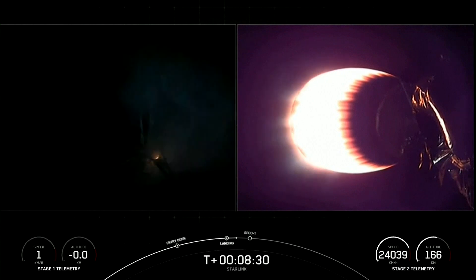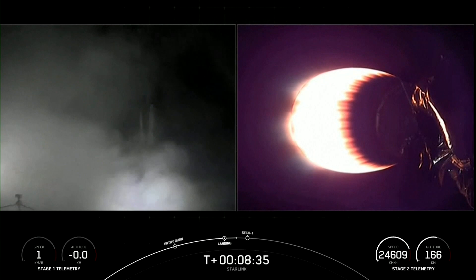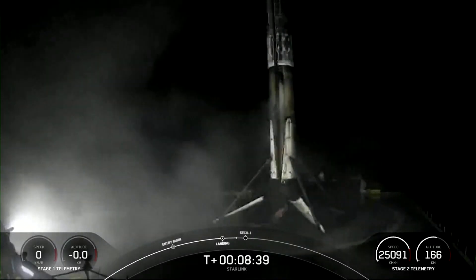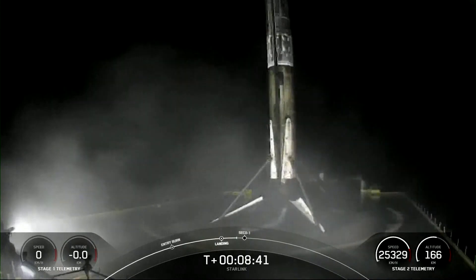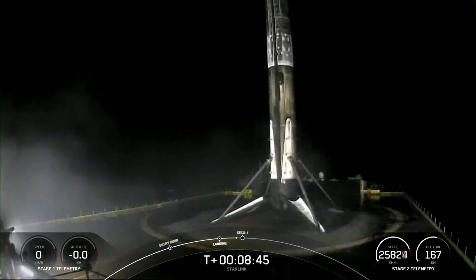Looks pretty good. There we can see the first stage has landed. This marks the 74th successful recovery of an orbital-class rocket, and the fifth recovery for that particular booster.